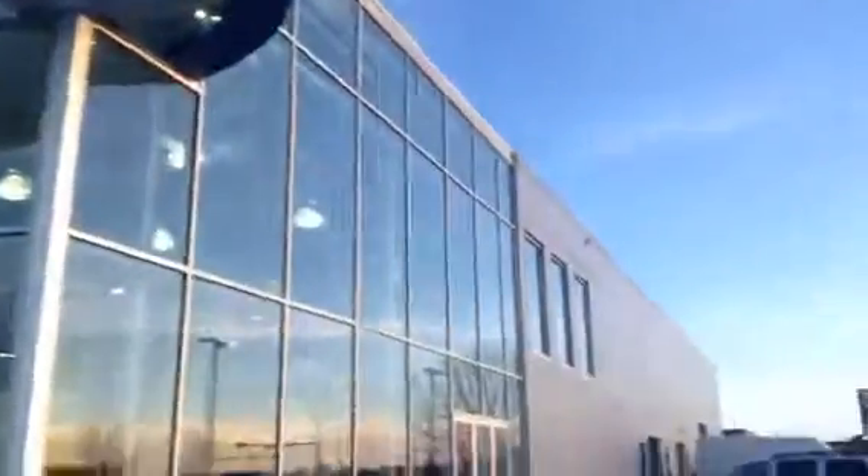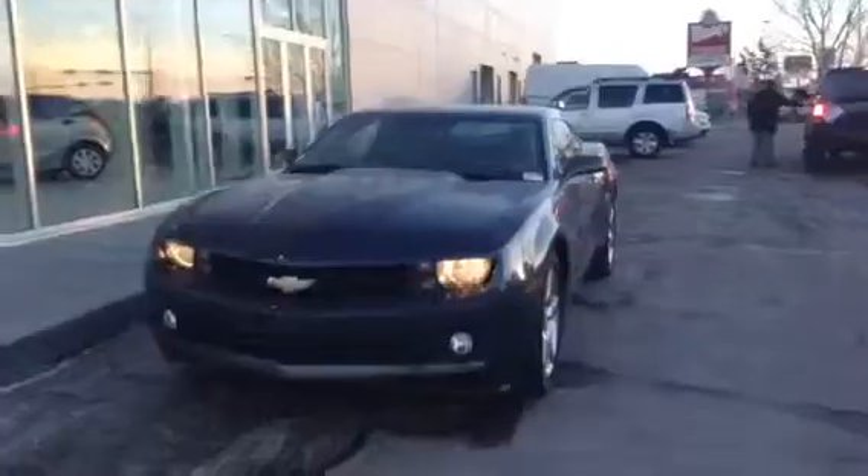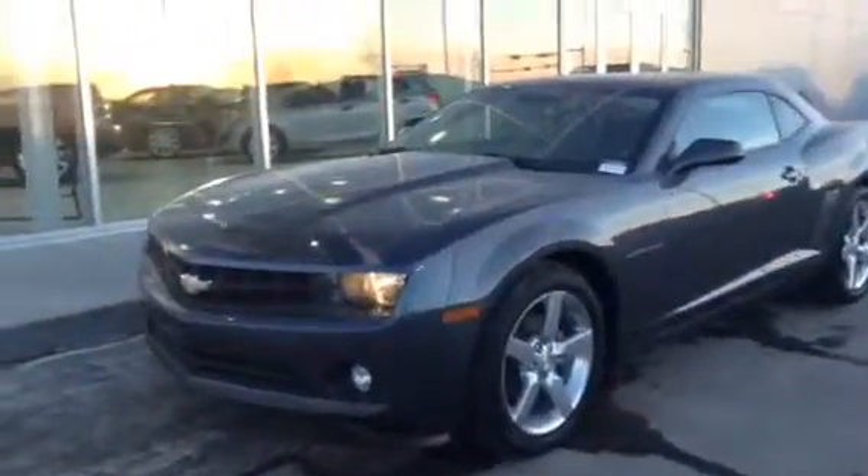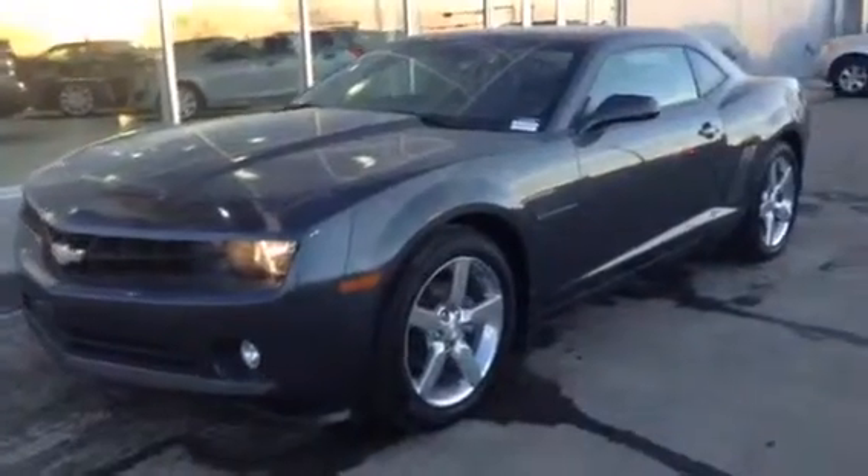Good afternoon, Ruby. It's Jesse over here at LA Mazda. Just wanted to send you a quick video walk around on our 2011 Chevy Camaro V6 automatic.